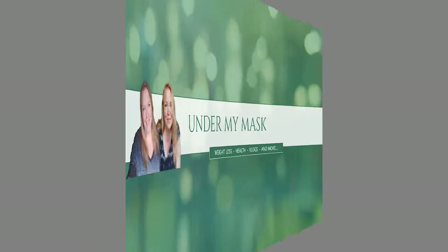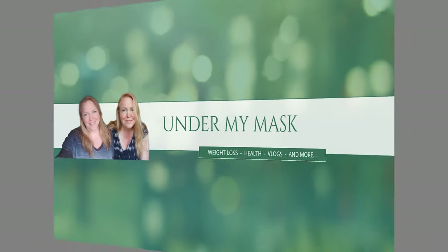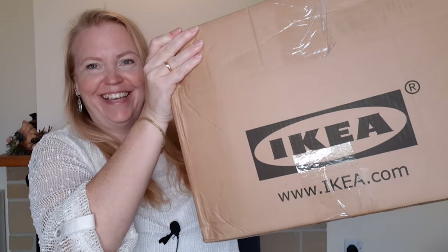Hi guys and welcome to my channel. I am Nina and this is 'Under My Mask.' I normally talk about my weight loss, but today we are going to do an unboxing from my home country — our pride and joy — and that is IKEA.